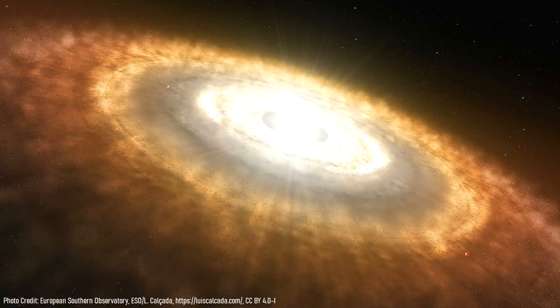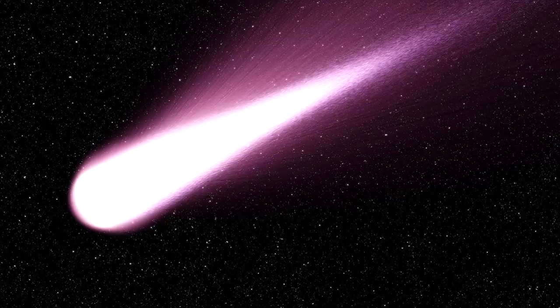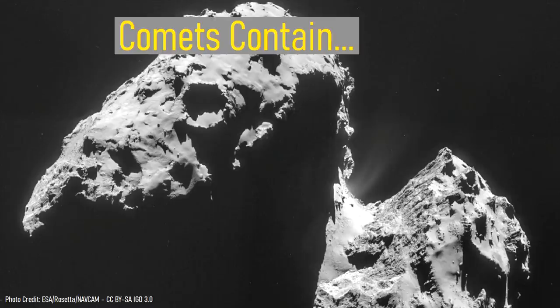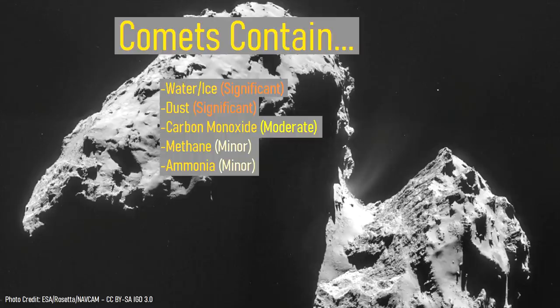Since denser elements within the solar nebula were not as common this far out from the sun, the resulting objects which formed were far less dense than their asteroid counterparts, with a density approximately three-fifths that of water. The average comet consists of equal parts ice and dust, a moderate amount of carbon monoxide, some methane, and ammonia.